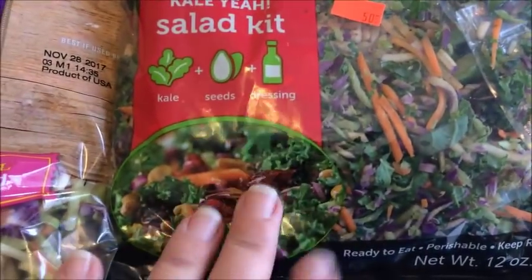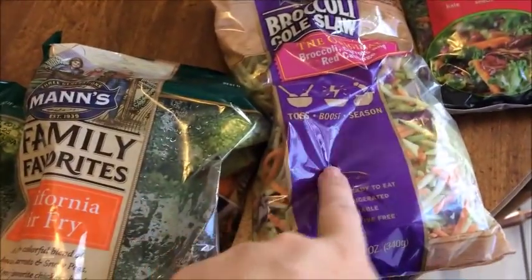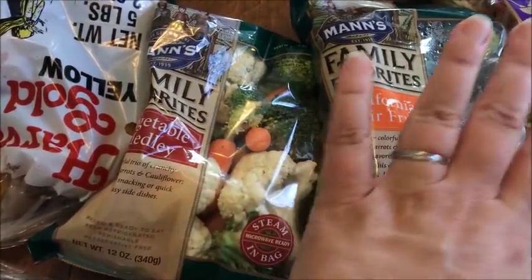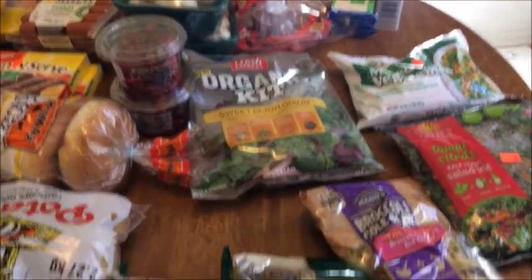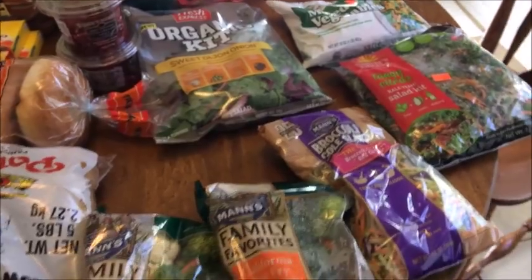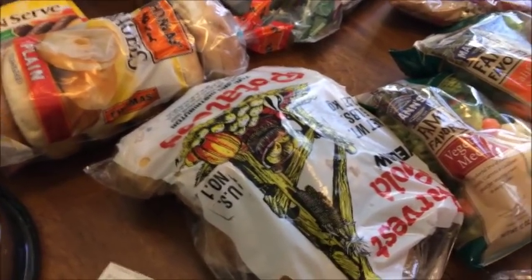I'm really into kale now, so I got this kale tangy citrus salad kit for 50 cents. I also got broccoli coleslaw for 33 cents, and two vegetable medleys at two for a dollar. And even a five-pound bag of potatoes for 79 cents! All of that produce was under five dollars — you can't beat that.